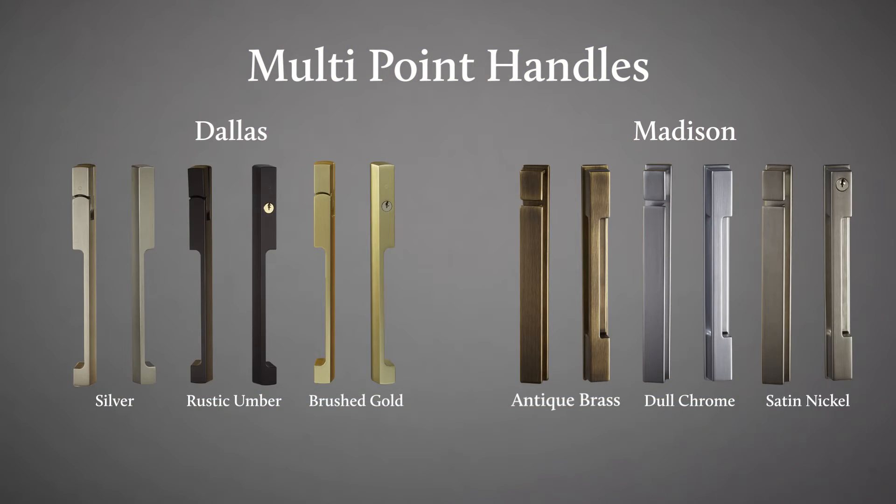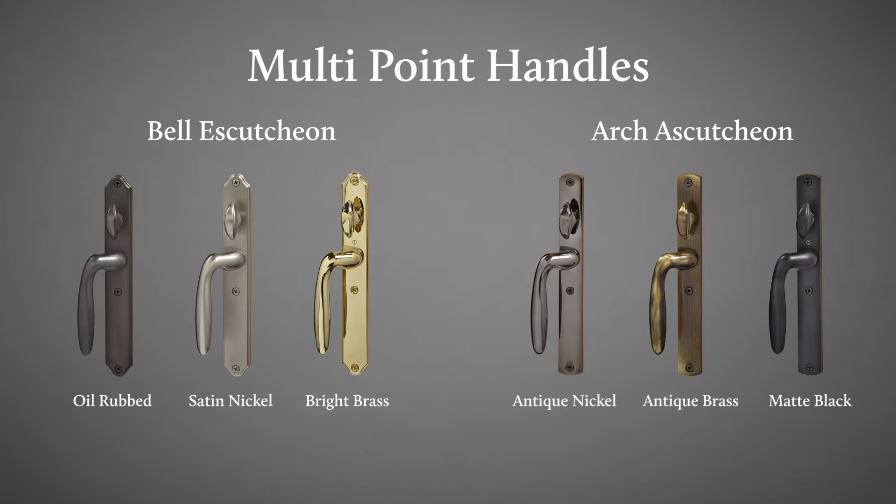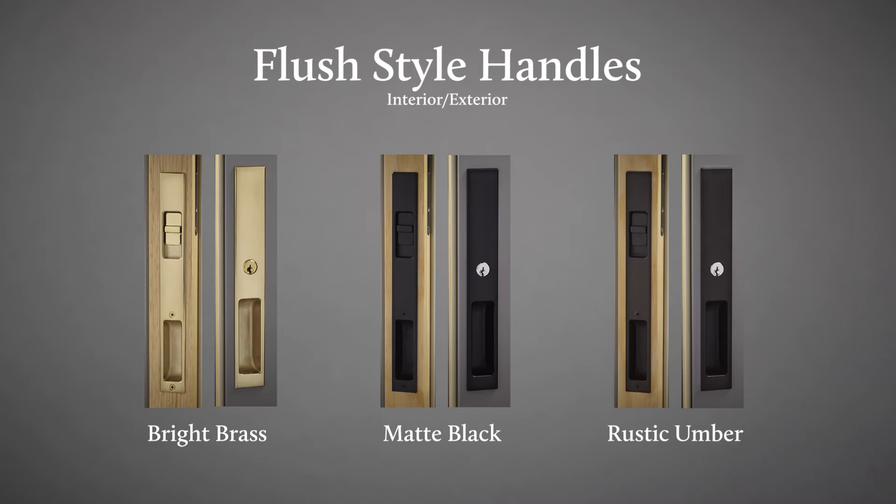Hardware options include handle types ranging from contemporary to traditional styles like the lead panel handles. Each style is available in a variety of finishes to match your decor. Pocketing panels will require a flush style handle to operate properly.